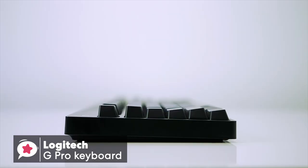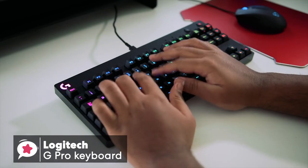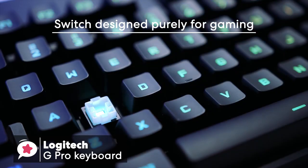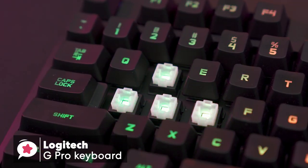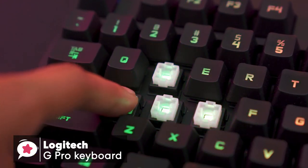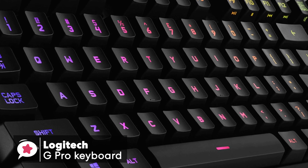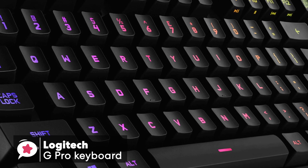The G Pro has adjustable feet that give you three set angles at 0, 4, and 8 degrees. I'd recommend trying the keyboard flat to start with for maximum comfort. In terms of switches, the Romer-G switch is designed purely for gaming, and it does its job great. This switch is fast and light with a shorter actuation point at 1.5mm, with bottom-out force at 45g and total travel distance at 3.2mm. The keycaps are a shine-through type made out of basic ABS plastic, and are relatively smooth to the touch and a regular thickness.